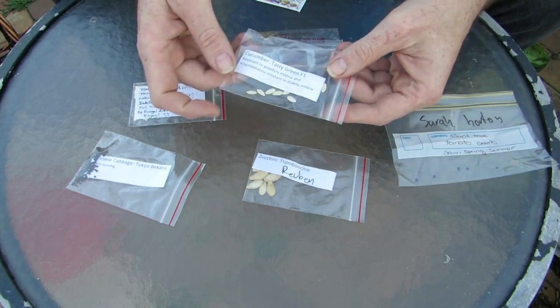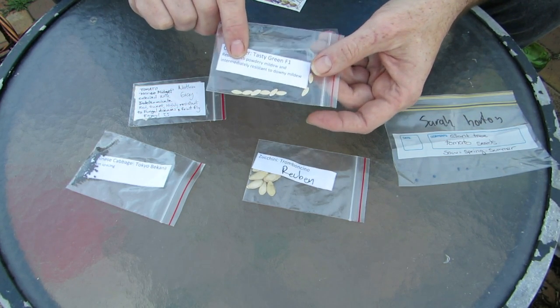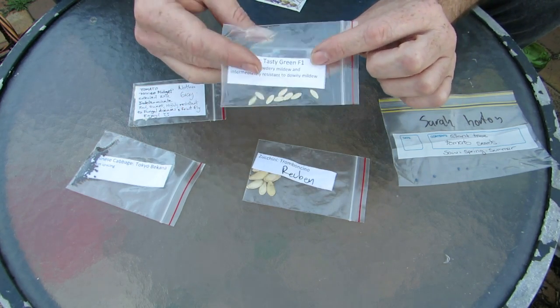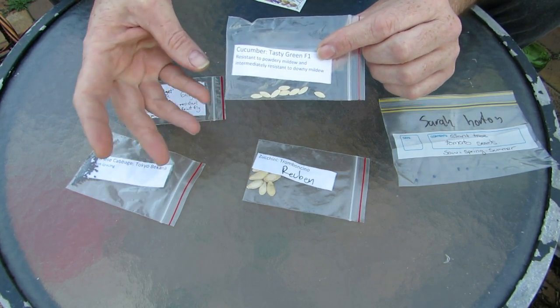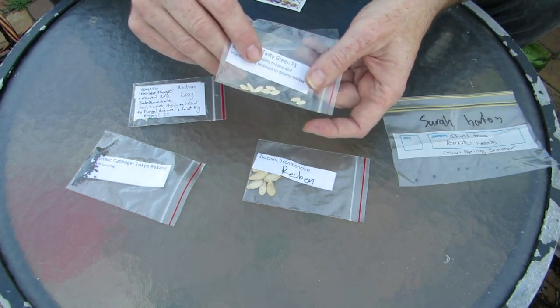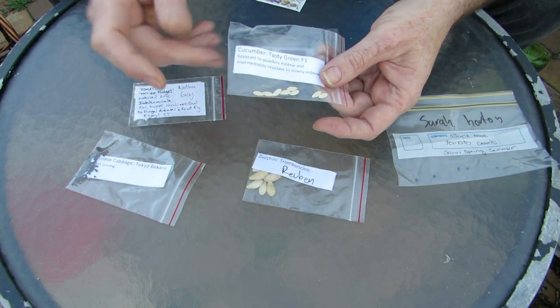Another lot we got from Reuben is an F1 Tasty Green cucumber. This one is resistant to downy mildew, so that's why it would be a hybrid — they've crossed it for disease resistance. I'm really interested in giving these a crack mainly because we have a big issue with powdery mildew and downy mildew here in the subtropics where it's nice and humid. These will be a real bonus for our patch if they come off, but I won't be able to save the seeds — it'll be a one-off sort of deal.